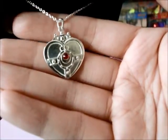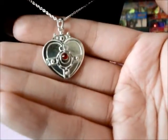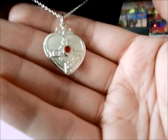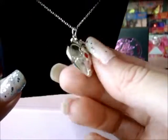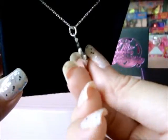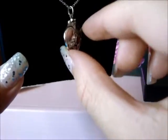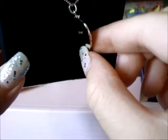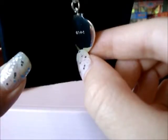This is 925 silver, and the crystal is made by Swarovski. The pendant is kind of thin, as you can see. And on the back, it has the copyright logo.